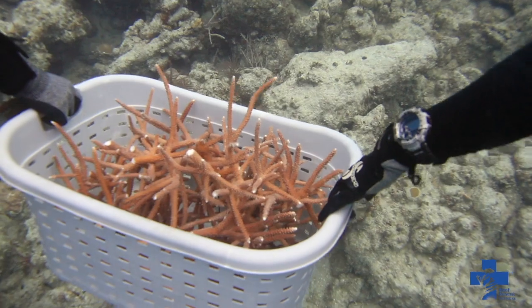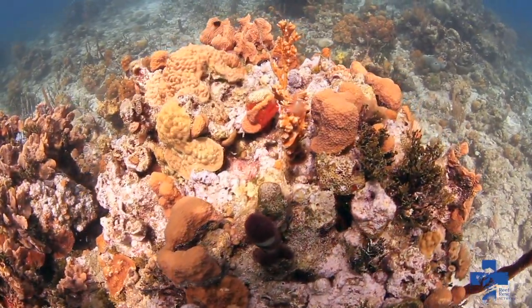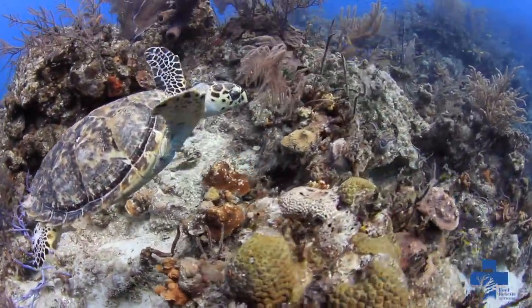Our network of coral nurseries provides an important scientific research platform in addition to restoration benefits. We are providing opportunities to build partnerships between scientists, marine conservation practitioners, resource managers, businesses, and coastal communities that depend on healthy coral reefs.